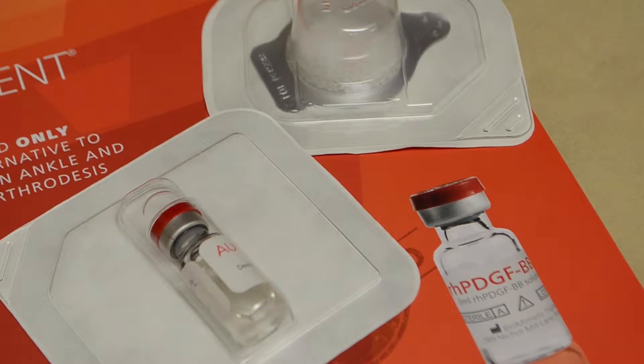So it fills voids. There's cysts, which there often are, and arthritis, like defects or dead spaces. It just fills that in with new bone cells to really sort of pack and consolidate the healing.